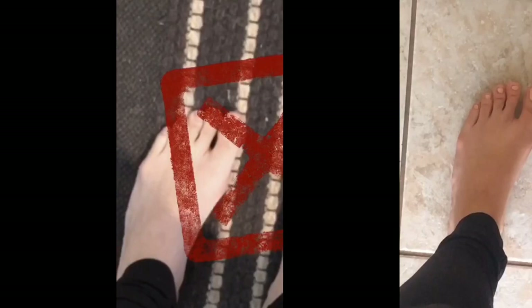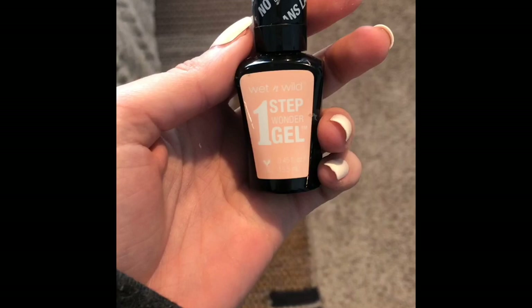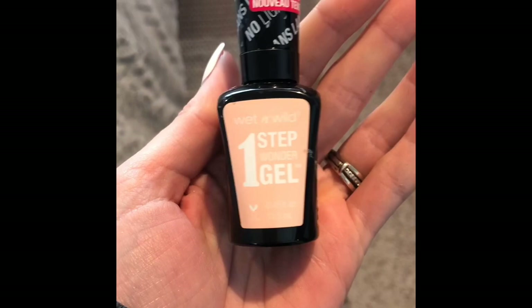Okay, that's better. You guys want to see how much of a freak I am? I'm double-jointed in this foot and my toes do weird things! For my toes, I used Wet N Wild One Step Gel Wonder nail polish — it doesn't require a light, and I actually really like it.